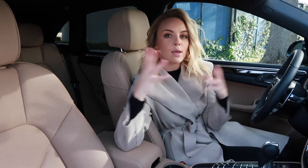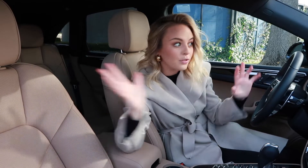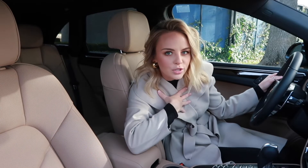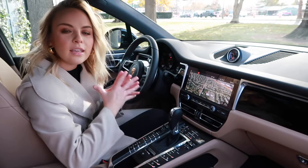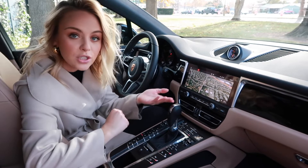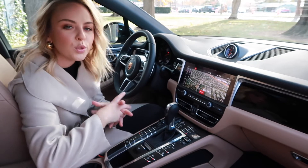This Porsche Macan has a premium package which includes LED headlights, Bose surround sound, a panoramic sunroof, a heated steering wheel, and the best feature — my personal favorite — is Porsche entry and drive, which we are going to show you how that works in just a moment. The infotainment center offers navigation, Apple CarPlay, and Bluetooth capabilities.